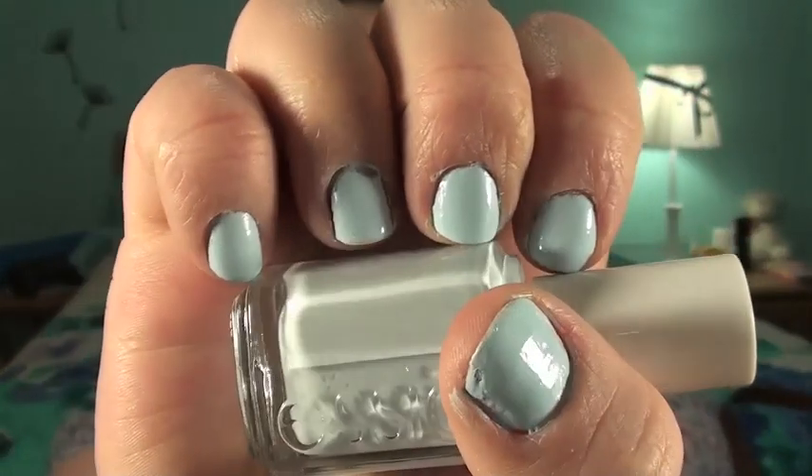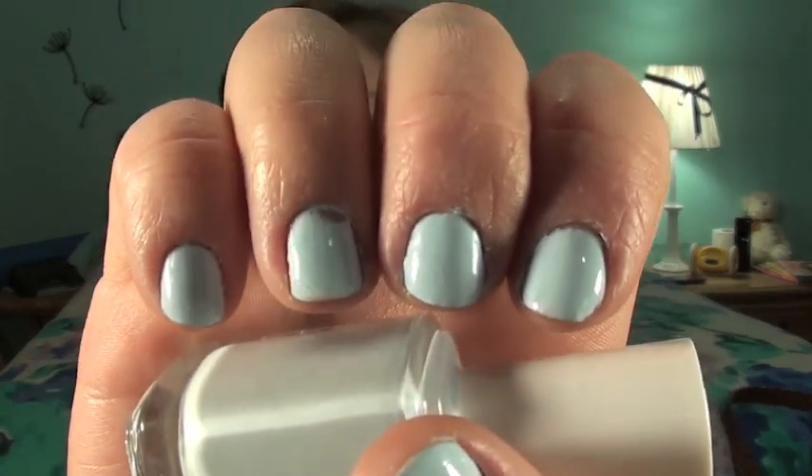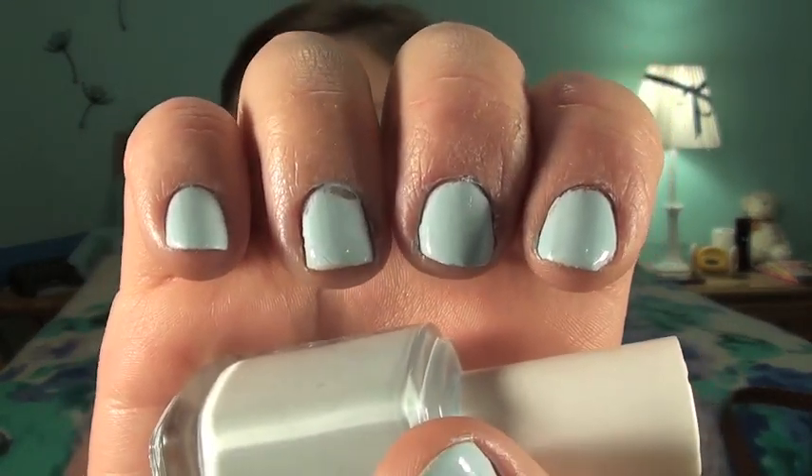I have three nail polishes I've been really loving this month. First is Borrowed in Blue by Essie — such a pretty powdery baby blue color. I love light pastel colors for spring. I was worried it would be streaky on nails, but this is only two light coats and it did a really good job. It really wasn't that bad on the first coat either.